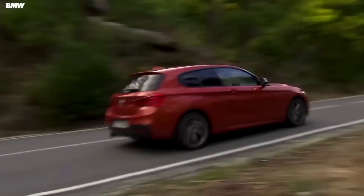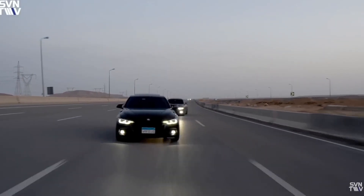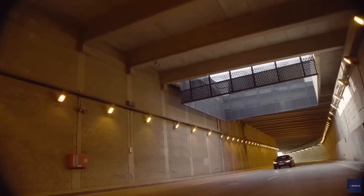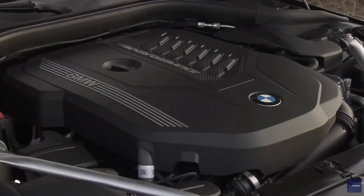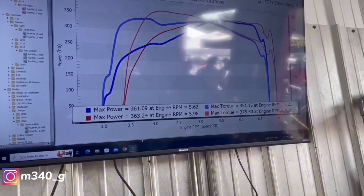One represents the future of BMW's modular platform. The other, the raw spirit of motorsport engineering. But here's the question: which engine truly captures the soul of BMW performance? And which one is just better in the real world? Let's dive into the history, the tech, the tuning, and the truth behind BMW's turbocharged duel of the decade.